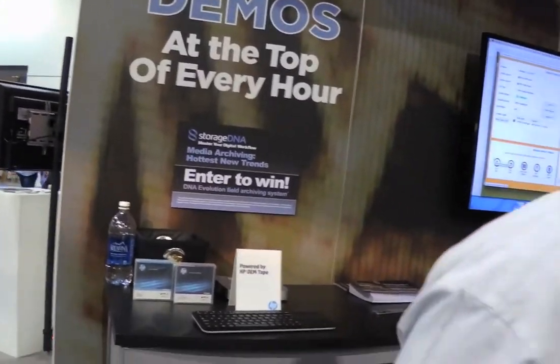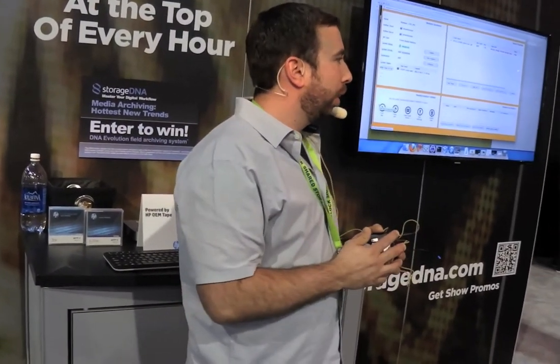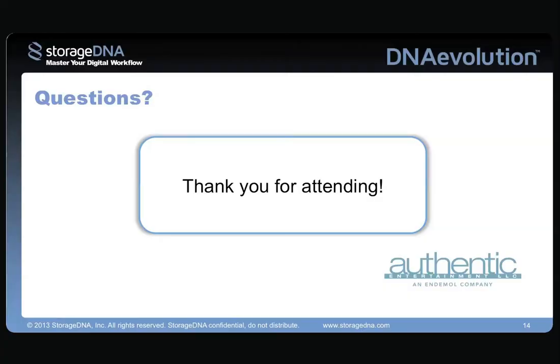I'll be around to answer more questions outside of this presentation. I just want to thank everyone for coming.